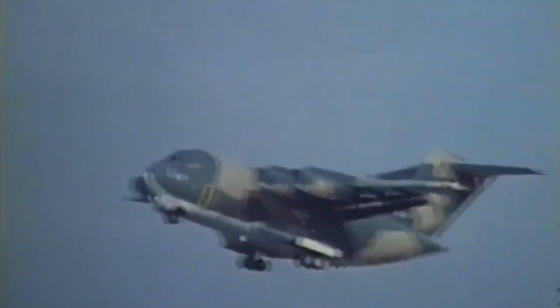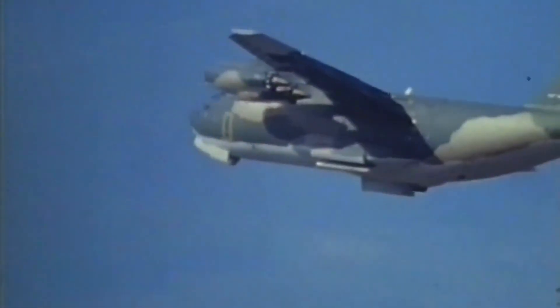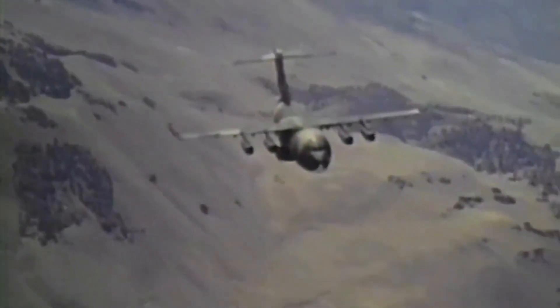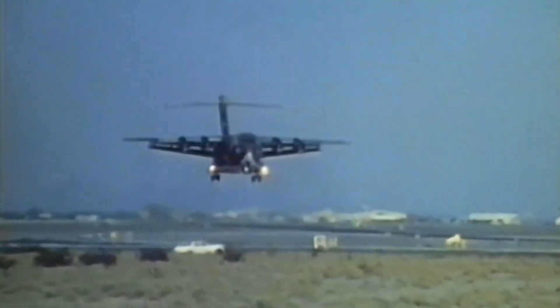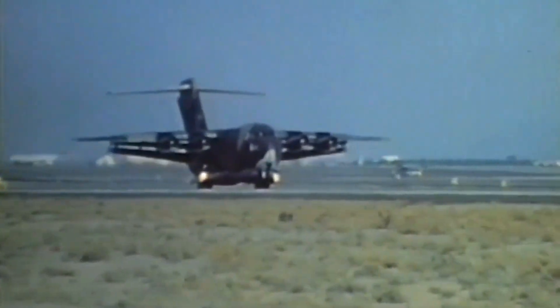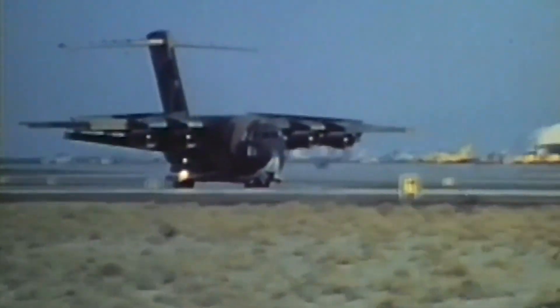The four-engine YC-15 is more conventional in design, relying on large flaps through which engine exhaust is blown for increased lift. A special flight control augmentation system improves handling at cruise speeds and aids low-speed approach and landing performance. The YC-15 also has a landing gear system designed to distribute aircraft weight over a relatively large area, improving performance on both normal and unimproved landing surfaces.